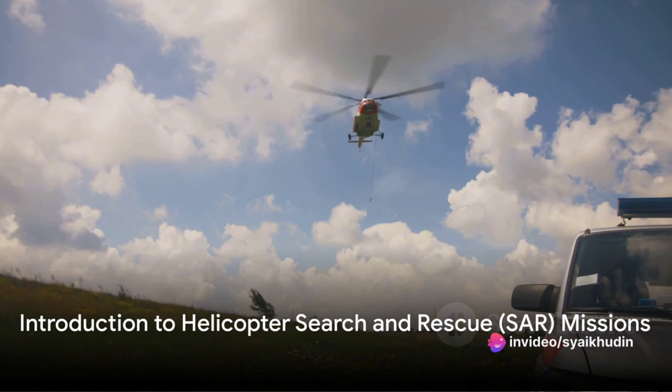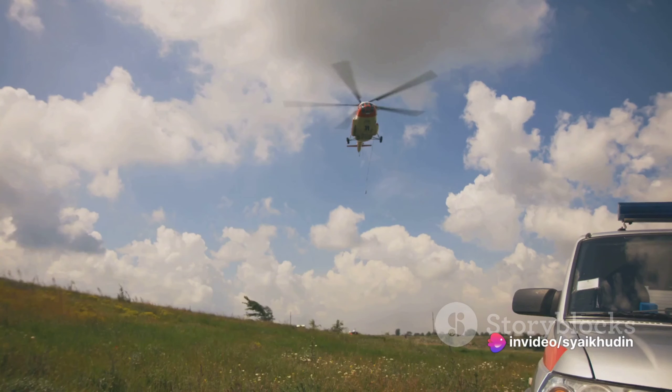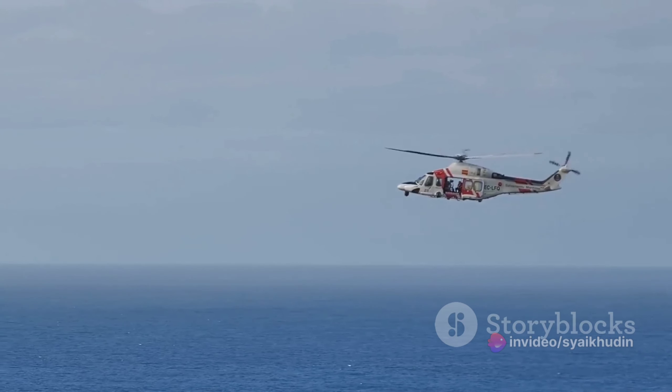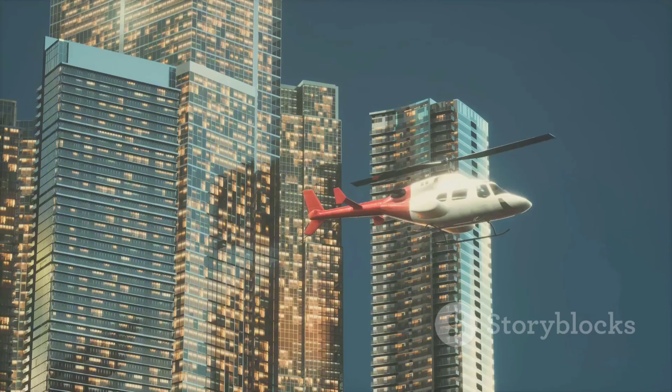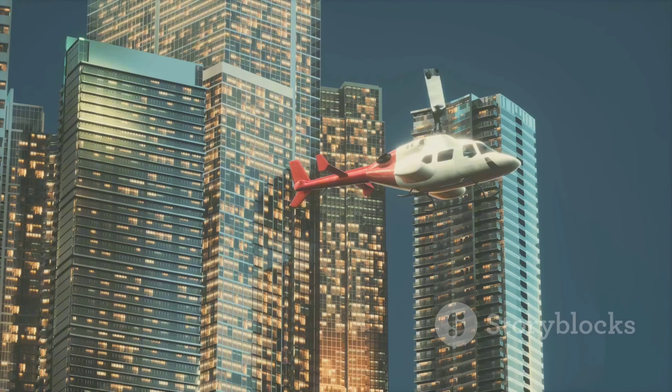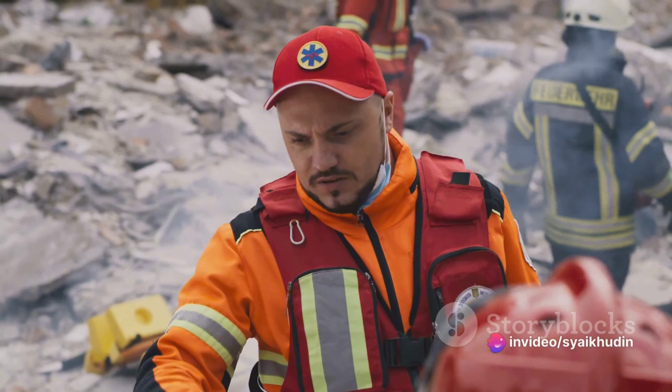Have you ever wondered how rescuers manage to pluck victims from the clutches of natural disasters, whisking them away from danger and delivering them to safety? Today, we delve into the world of helicopter search and rescue SAR missions — the unsung heroes of disaster management.